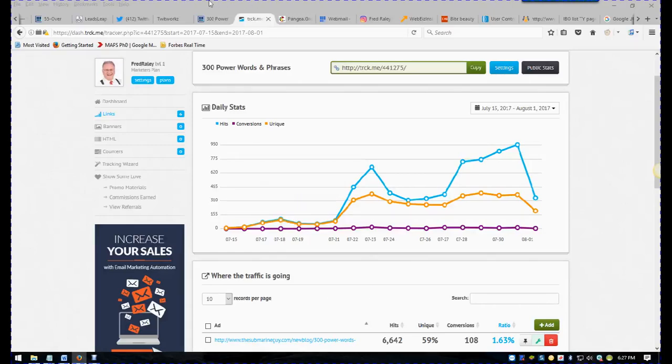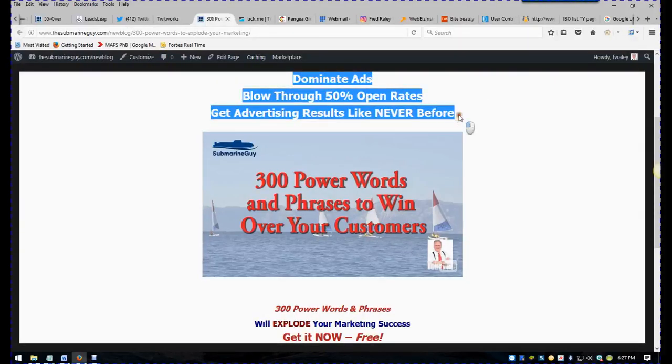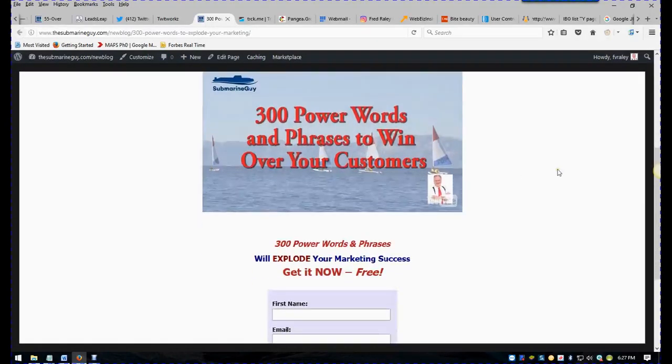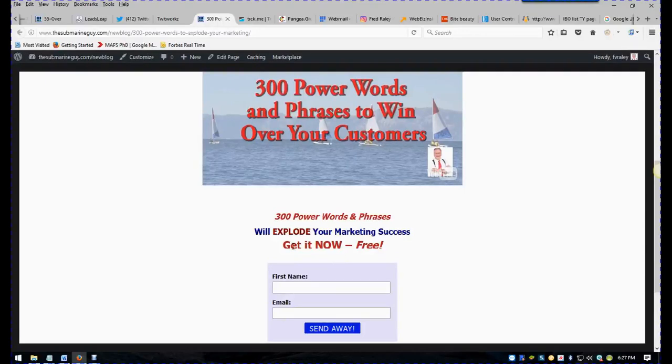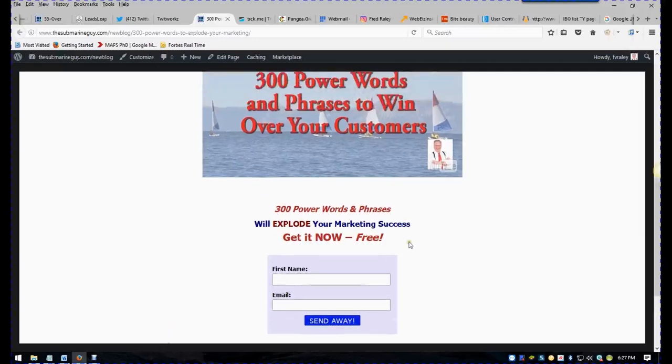Where we're getting these from is a very simple lead capture page I made with my blog. It's got a three-line headline on it. It's got a video that auto-plays — it's about 30 seconds long — and it's got a little form down at the bottom that says 'get this free report now.' This is a piece of private label resale rights, PLR, that I got for free. I customized it and turned it into a PDF.